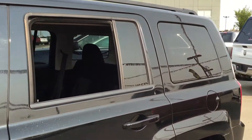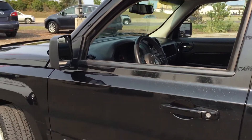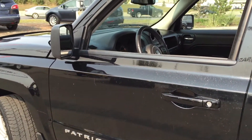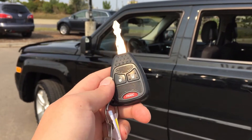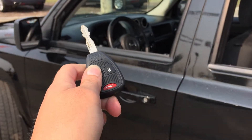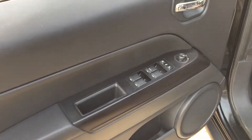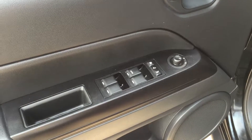All four windows roll down and these rear windows are tinted. Helping you into your 2014 Jeep Patriot North, you have this great keyless entry system — unlock once to unlock your doors and twice to unlock them all. On the inside of your driver's door you do have your power windows, locks and mirrors.